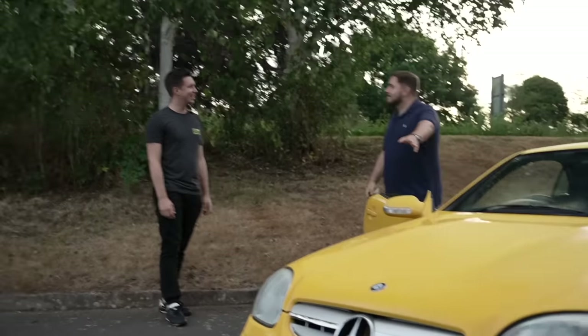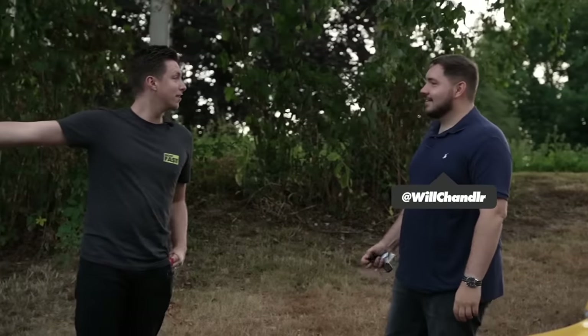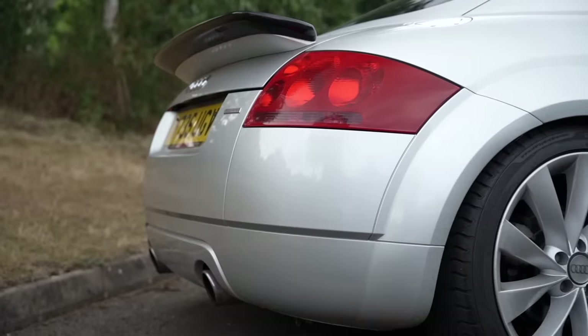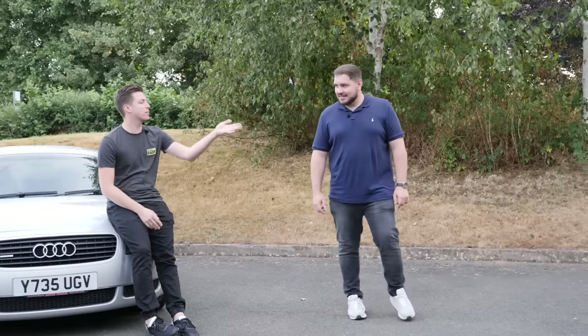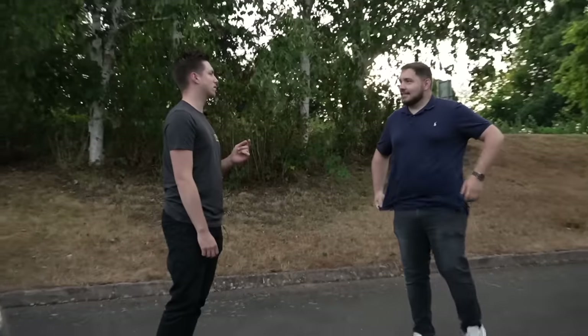Under there is the 3.2-litre V6 that I have — 218 horsepower. 225... more isn't always more. This was £1,495. Mine was £1,490. You beat me by a fiver. Under budget. There is absolutely no way that's keeping up with this. Have you seen the colour? It's the fastest colour.